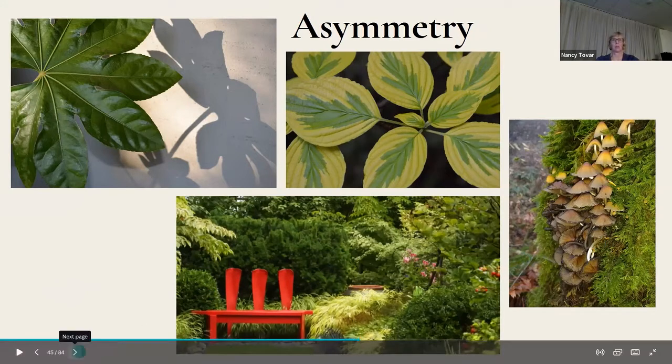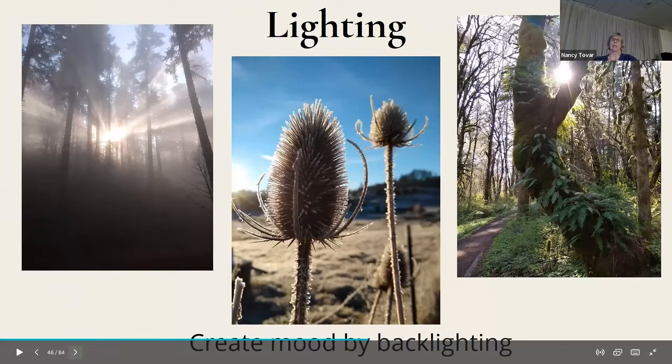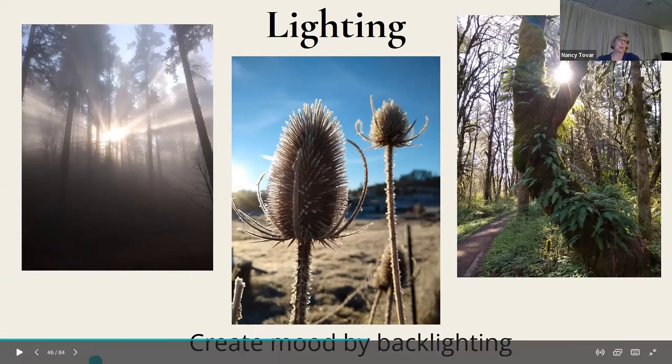Lighting: pay very close attention to lighting. If you want to create mood you can use backlighting, but backlighting can also backfire and make a mess of shadows. Just take a lot of photos and when you download to your computer, throw out the bad ones. I love taking photos of light especially in the forest coming through the trees.